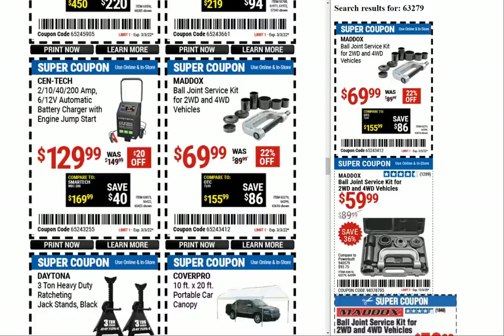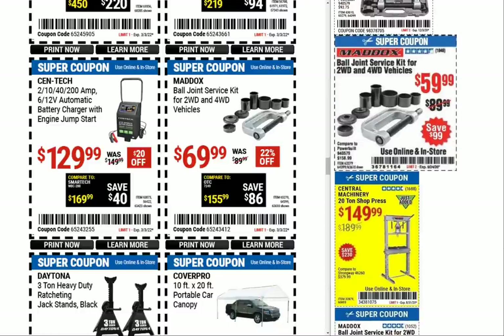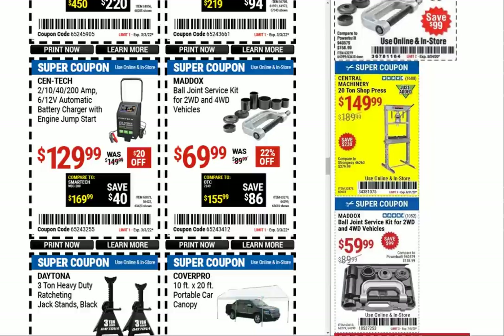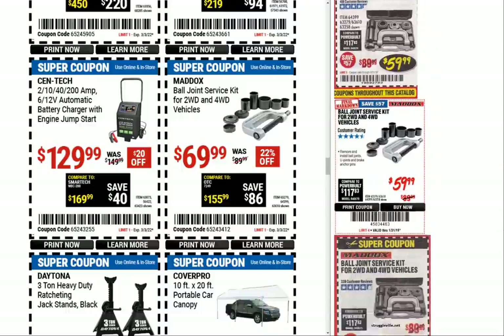Here we have the ball joint service kit for two and four-wheel drive vehicles at $69.99 — sounds expensive. I'd guess if you go to Amazon and look up Orion Motor Tech, there's going to be something cheaper than $69.99. I have this exact set — it's not Maddox from Harbor Freight but it's the same thing in the same case. It says right on it not to use an impact on it, but I was doing A-frame bushings on the Caprice and used the Milwaukee high torque impact wrench anyway, and it worked and didn't break — so that's a bonus.